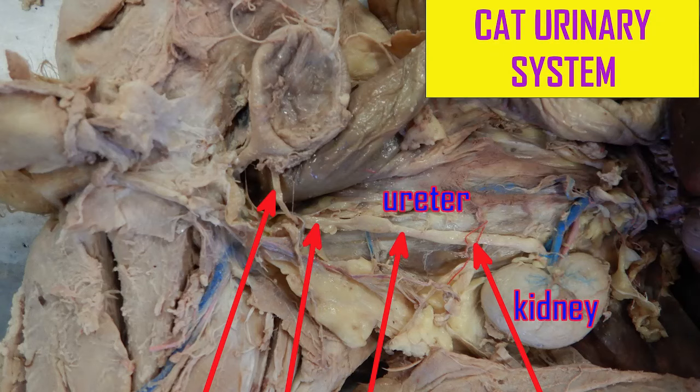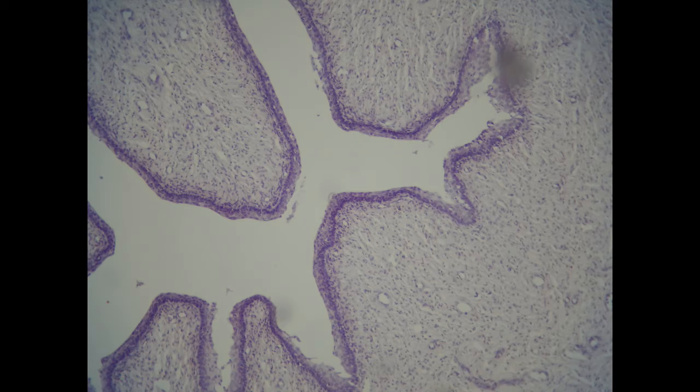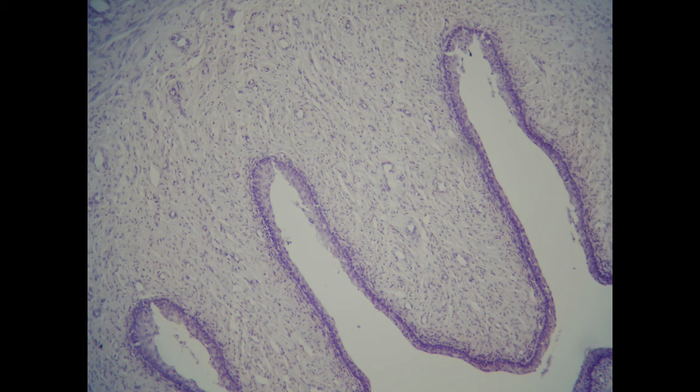The urethra is consistent in the gnathostome urinary systems and can be seen here also in the cat and in the pig.